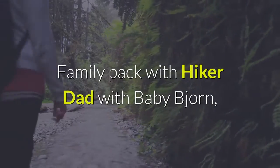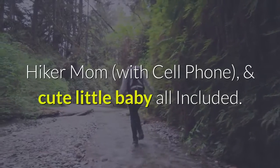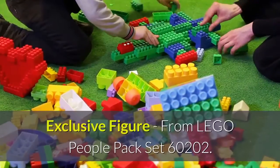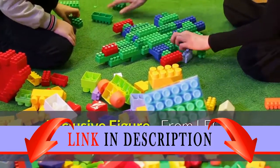Family pack with hiker dad with baby Bjorn, hiker mom with cell phone, and cute little baby all included. Exclusive figure from Lego People Pack set 60,202.